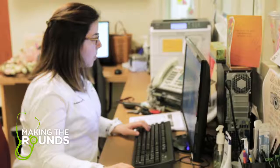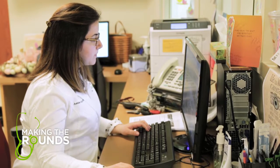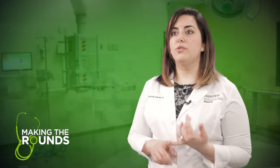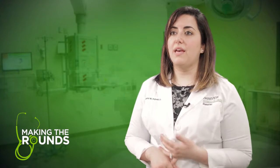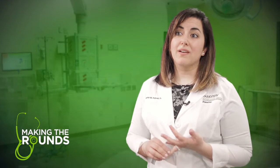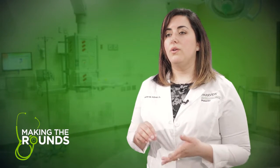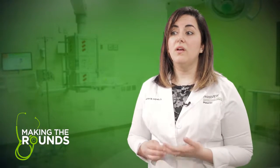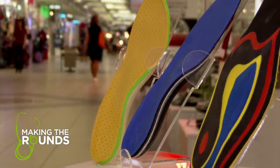Upon receiving a diagnosis for plantar fasciitis, your podiatrist will put together a treatment plan to help you get back on your feet. We'll want you to do some stretches four to five times a day — a very vigorous amount of stretches. Shoe gear is very important — a stiff-soled shoe. You want to make sure you have a good insert in your shoes as well. Something called an orthotic, or even a prescription orthotic, might be helpful.